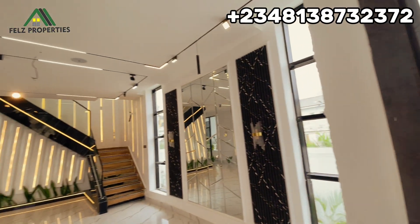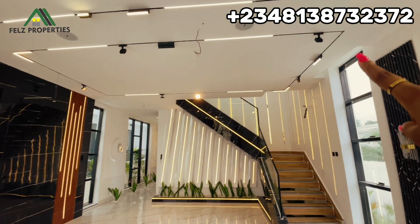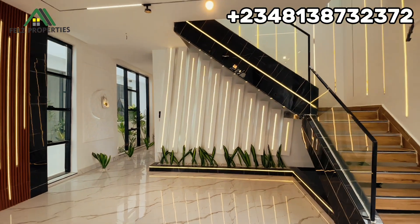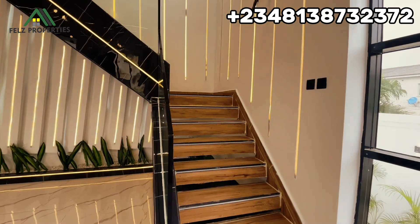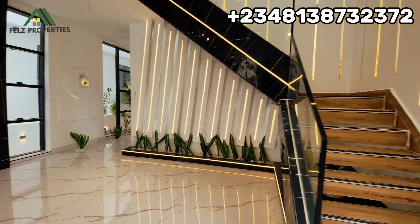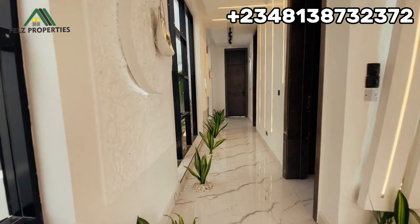The living room has a pop ceiling and an inbuilt speaker over there. You can see this lovely green area just by the staircase, and the staircase has a modern design and is actually quite spacious. We're going to be going upstairs — but first, let's head over to the kitchen.